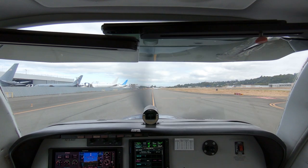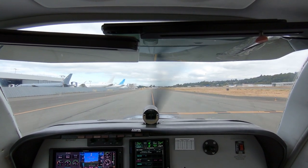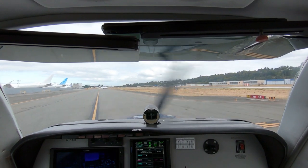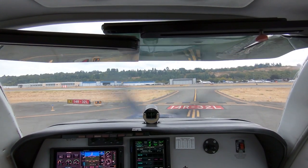Boeing Tower, Bonanza 1546 Foxtrot, at 14R, Bravo 2, IFR. Bonanza 1546 Foxtrot, Boeing Tower, hold short runway 14R, Bravo 2. Hold short 14R, Bravo 2, Bonanza 1546 Foxtrot.